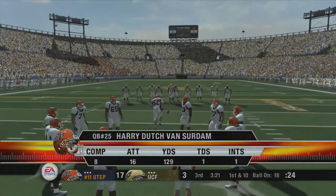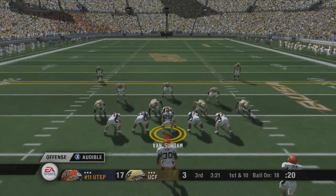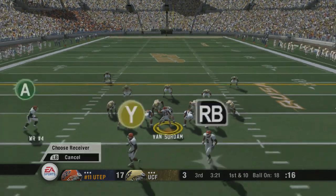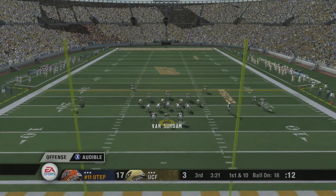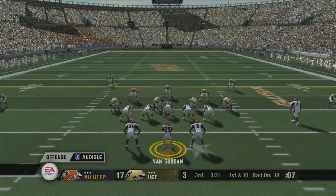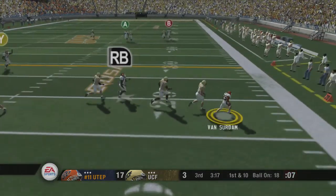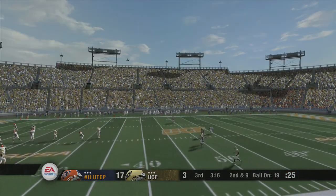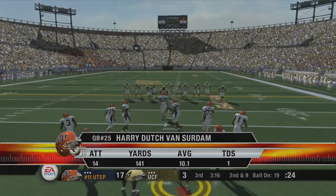From their own 18-yard line. It's first down. Number 25 lines up under center with three receivers in the formation. He drops back, he scrambles, might not be able to get the pass off, and now he's going to run. He gets hit out of bounds at the 19-yard line — number 25 only gets about a yard there on the quarterback scramble.